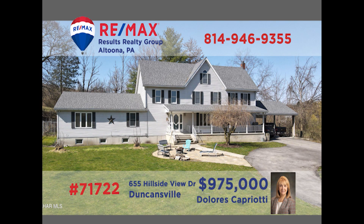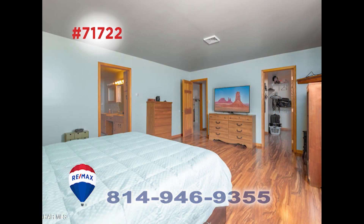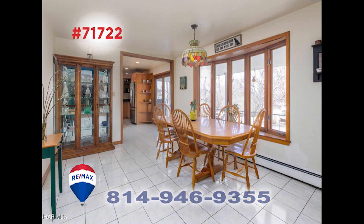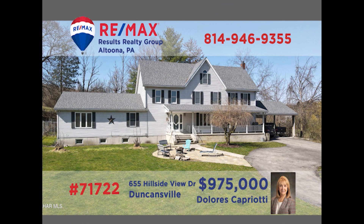Prepare yourself for the eye-catching elegance on display in this Duncansville home presented by RE-MAX Hall of Fame realtor Dolores Capriotti. From the moment you step inside, you're sure to be captivated by the quality craftsmanship and stunning attention to detail here. This two-story home features six bedrooms, four and a half bathrooms, a kitchen with fine-lined cabinetry, and sun-filled spaces for relaxation and entertaining. Take your exclusive tour with Dolores right away.